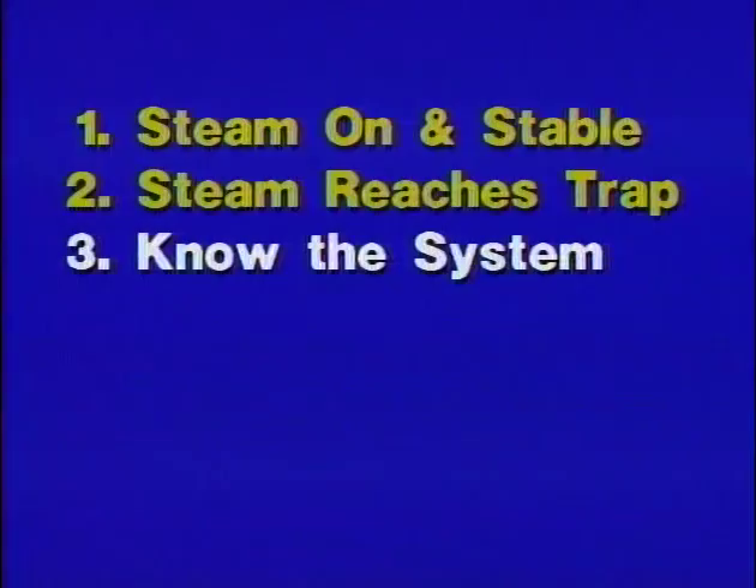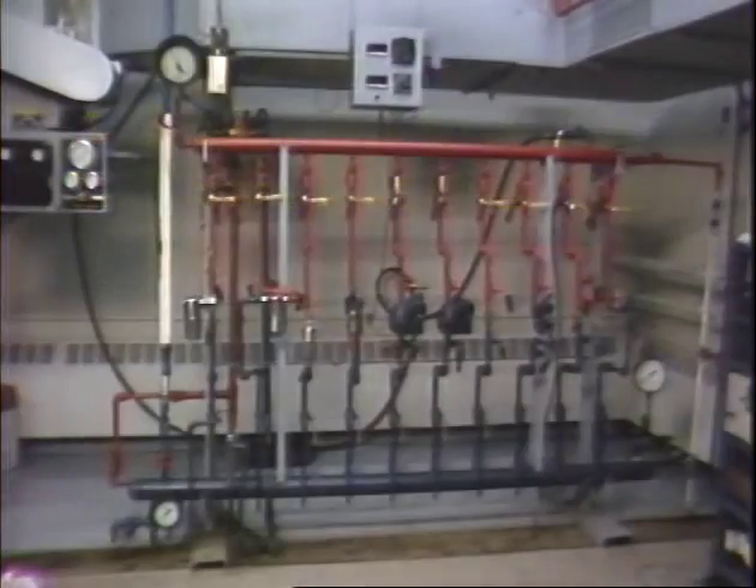If all the lines and equipment in front of the trap are functioning properly, but the trap is still cold, it is probably failed closed or is air-bound. If the trap is hot, you must answer several questions about the system, the piping, and the trap itself in order to proceed.